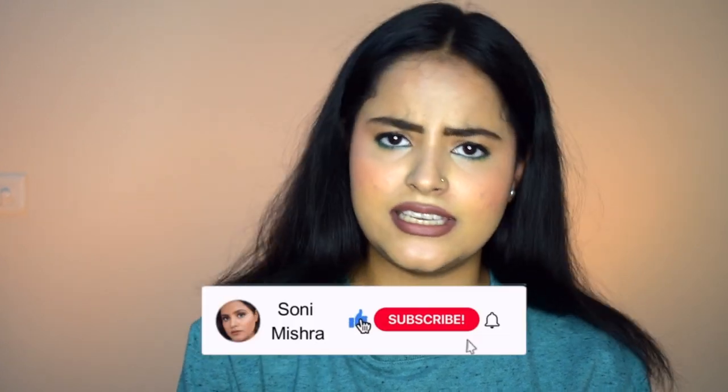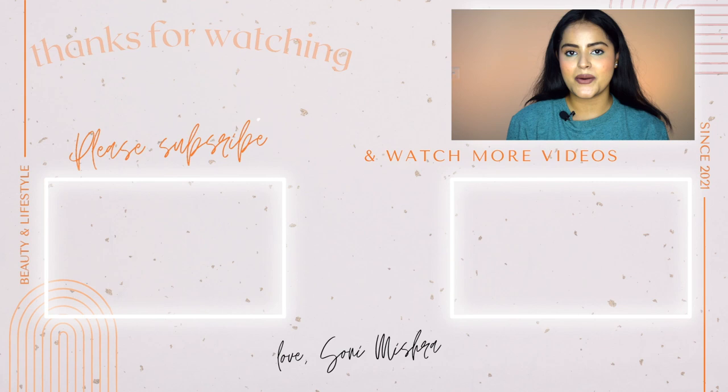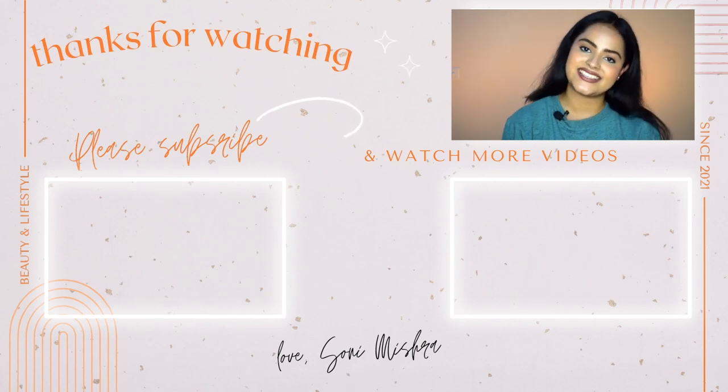My next video will be the makeup tutorial using these products, so make sure you stick around! If you liked today's video please hit the like button, drop your views and suggestions in the comments — everything is welcome. If you haven't subscribed yet please do — we're close to hitting 500 subscribers and I think we can do it! Click the red subscribe button and hit the notification bell. See you super soon — stay safe, stay healthy, bye!